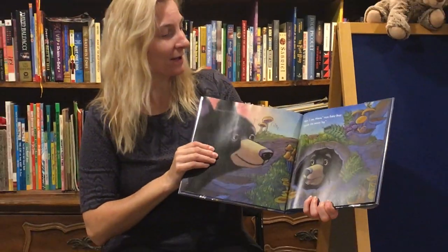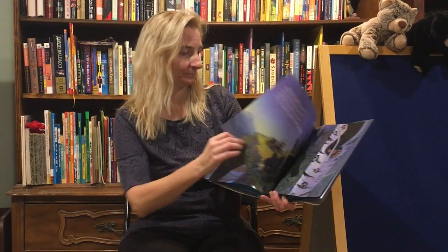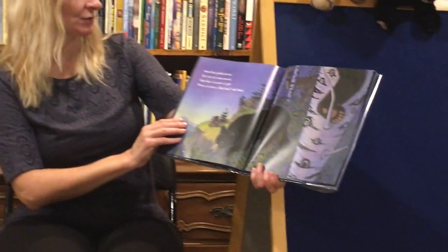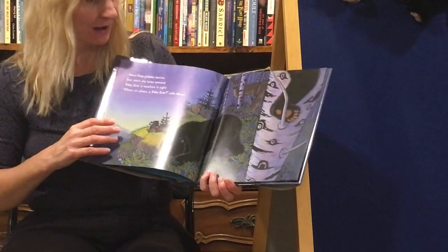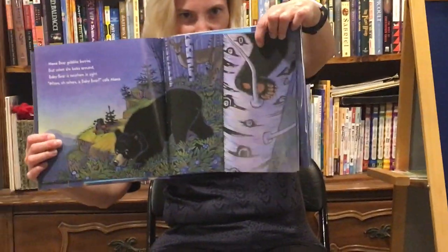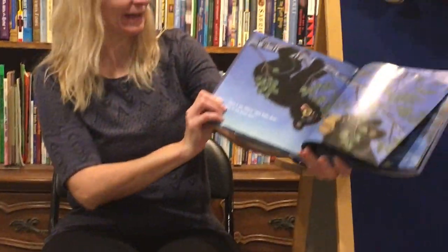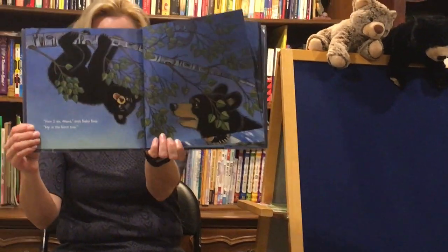Here I am, Mama, says Baby Bear. Up in the birch tree.